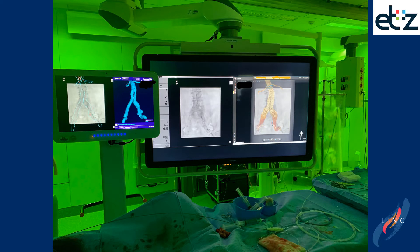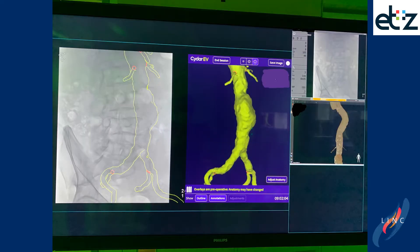This is what the setup looks like. On the left side, you can see the CIDAR system as a standalone system. On the right side, you see the Vessel Navigator from Philips on the big hybrid OR screen. It is also possible to project the CIDAR images on the big screen and the Vessel Navigator images on the right side of the screen.